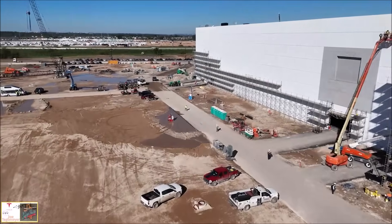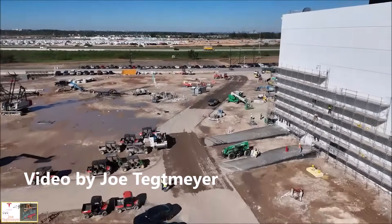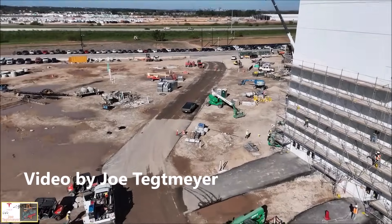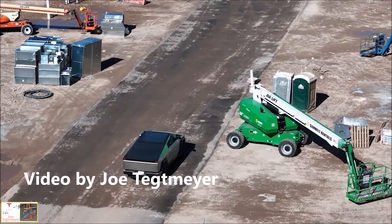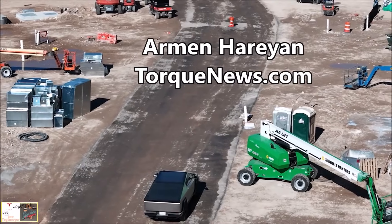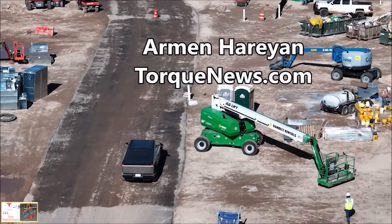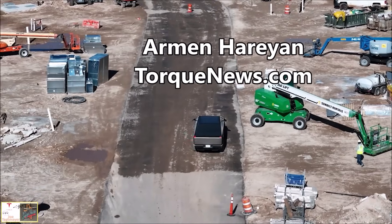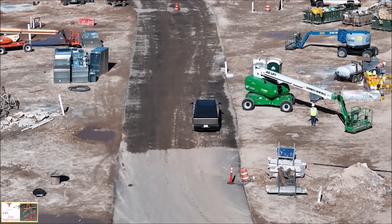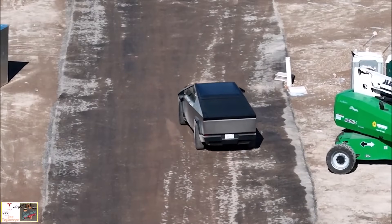There is a very rare video that we're seeing — Tesla spotted testing Cybertruck crab driving at Gigafactory Texas. Gigafactory Texas long-time chronicler Joe Techmeyer on X has shared this wonderful video where you can see Tesla Cybertruck crab driving at Giga Texas.